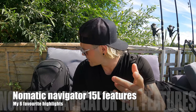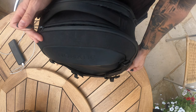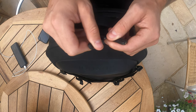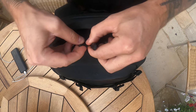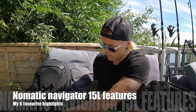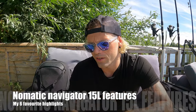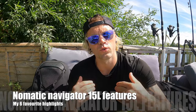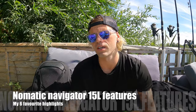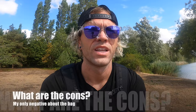Another great thing about this bag is the no-tamper zips. When you bring the two zips together, you can pass them through each other — this basically ensures that nobody can mess around with the bag when it's on your back and you're not looking. It's an extra security feature that helps keep all your valuables safe.